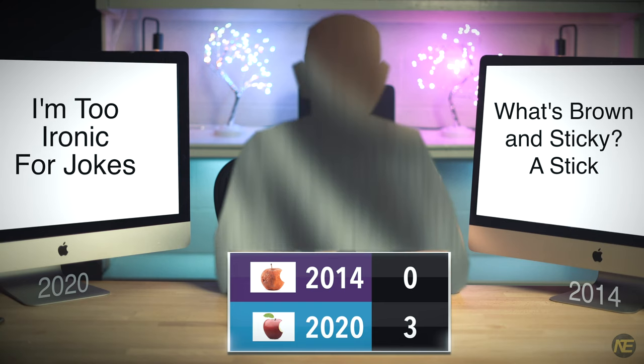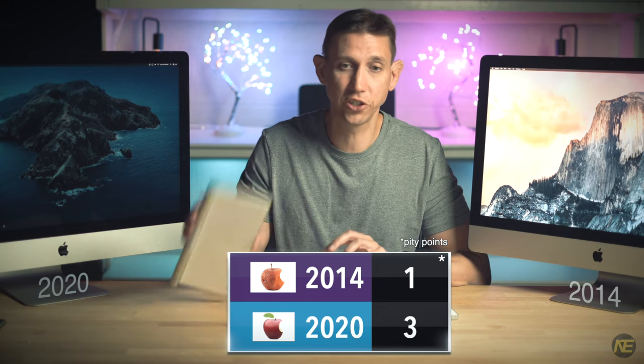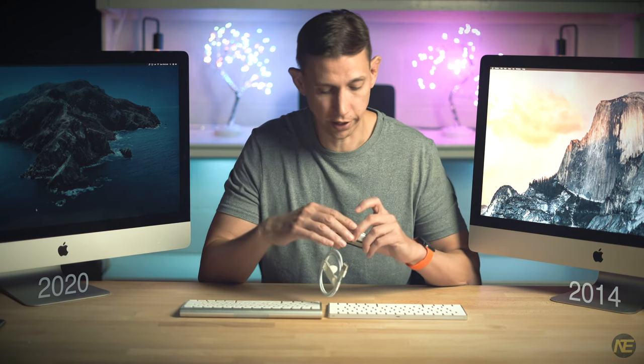With your new iMac you get the Magic Mouse 2 and the Magic Keyboard 2, which are largely the same as the originals. The Magic Mouse 2, unlike the Magic Mouse 1, is rechargeable — but Apple continues to place the charging port on the bottom of the mouse, which tends to interfere with mousing. The Magic Keyboard 2 is also rechargeable and loses the battery tube on top as it no longer needs to hold AA batteries.